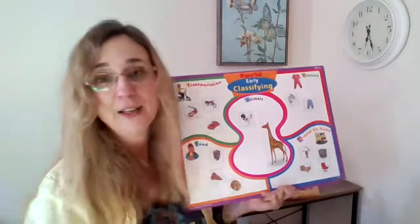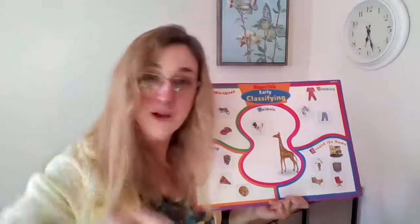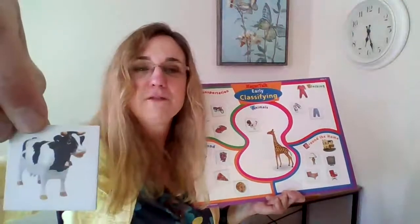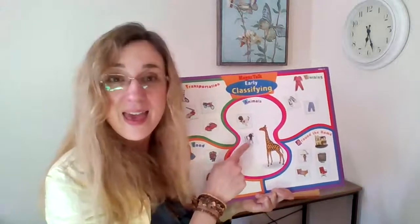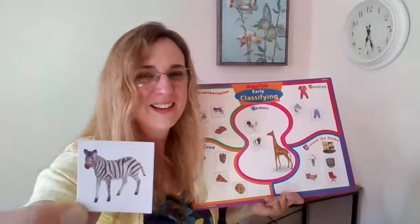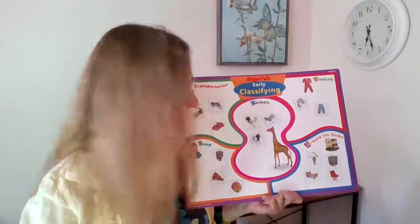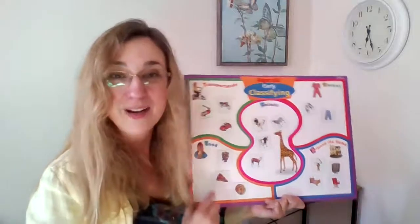It's a fire truck! A fire truck is something you can ride in — well, we probably wouldn't ride in it; probably the firefighters would. This is something that lives on a farm; it's called a cow. A cow is an animal. This is a zebra — a zebra is an animal. And this is a horse — a horse is an animal.